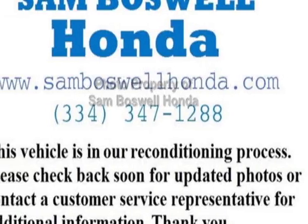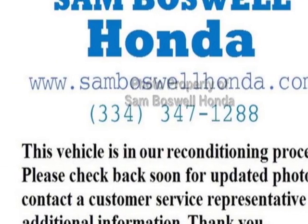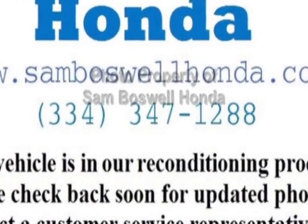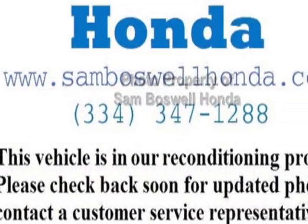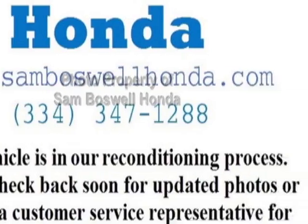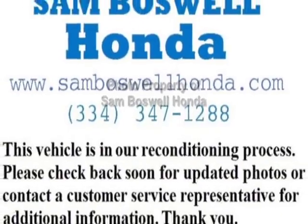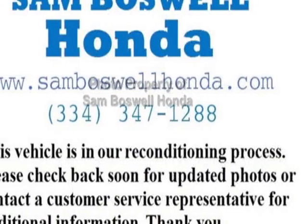Check out this 2015 Ford Explorer. This Explorer has just under 22,500 miles. For your protection, this vehicle has a factory warranty. This vehicle gets an estimated 17 miles per gallon in the city and an estimated 24 on the highway.